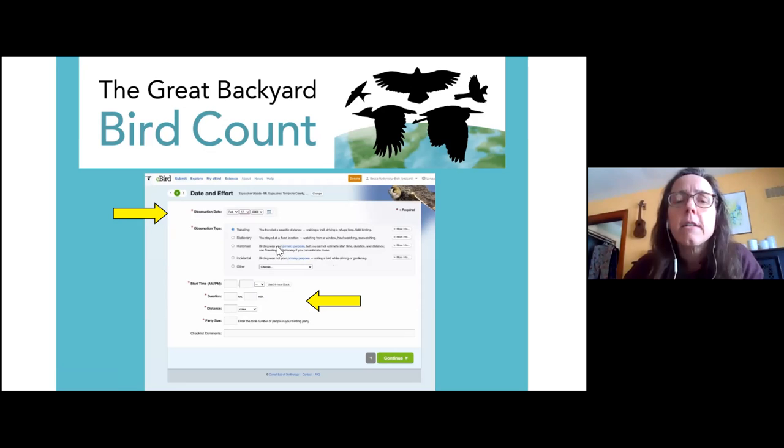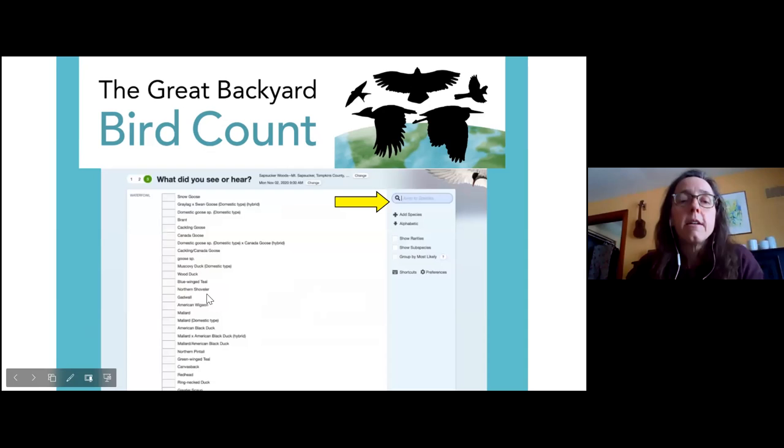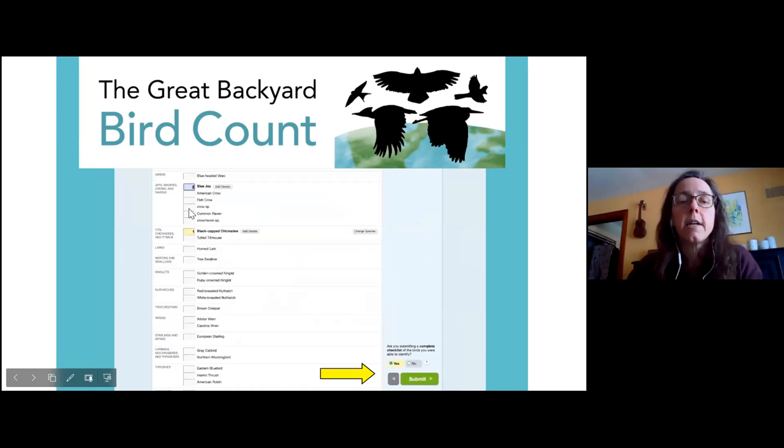The historical option also would not be used for the Great Backyard Bird Count. You'll enter when you started, how long you were out, how far you traveled while birding, and how many people were with you. The third step is entering how many of each bird you saw. You can jump to the species and enter the number of that particular species you sighted. When you're done with your list, go to the bottom right corner, indicate if you have a complete checklist, and then submit it.